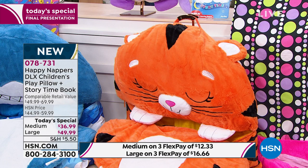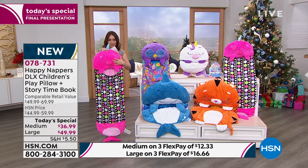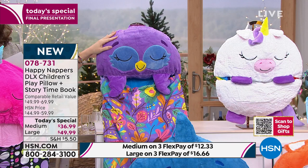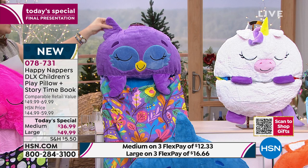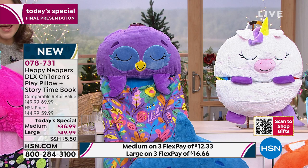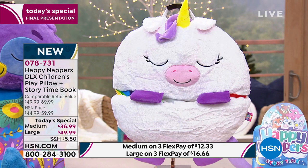Here are your options today. In the medium, we have this beautiful pink narwhal, also available in the large. We also have it in the beautiful purple owl that's just sleeping with the most beautiful look — available in the medium size. In the unicorn, which is everywhere right now — birthday cakes, birthday themes — I have it available in the white unicorn, both in medium and in the large size.